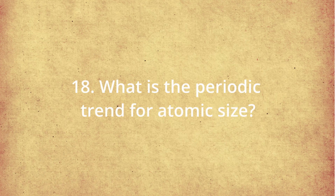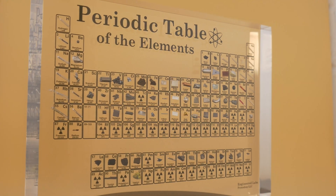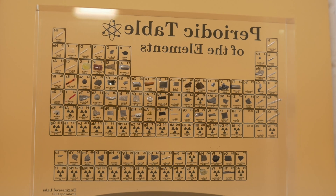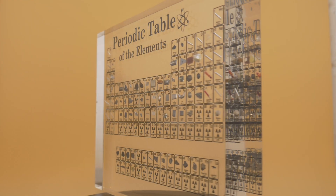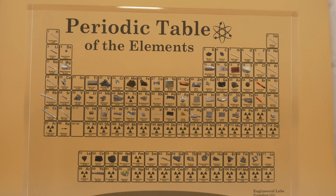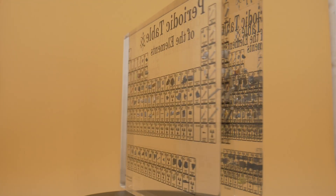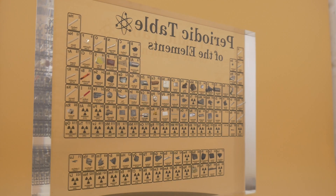What is the periodic trend for atomic size? Atomic size decreases across a period from left to right because of increasing nuclear charge, and it increases down a group as more electron shells are added. Essentially, as an atom gains electrons across a period, it gets more dense and reduces in size. So krypton has a certain size, but going down to element 20, calcium, the size will actually decrease — which is pretty counterintuitive.